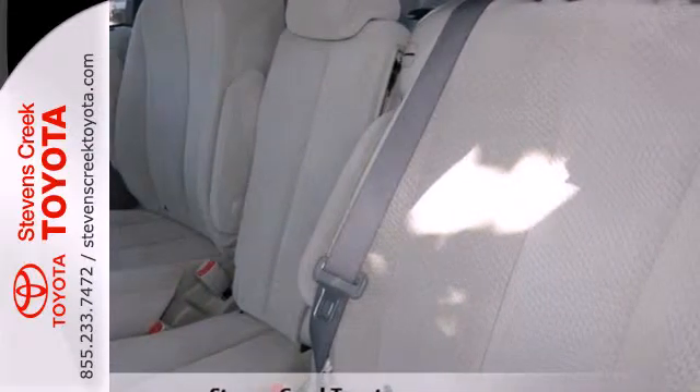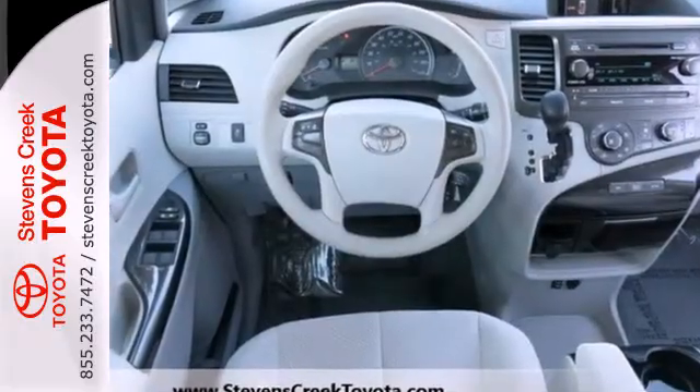For 2011, the Sienna is completely redesigned with enhanced styling, greater performance, and increased fuel economy.